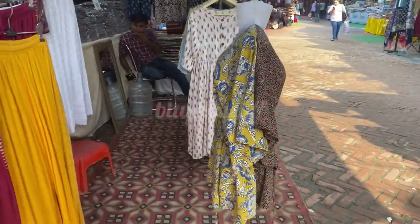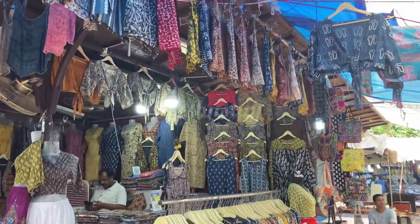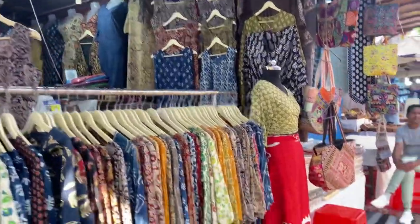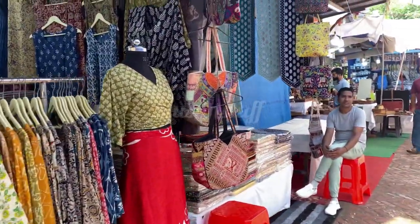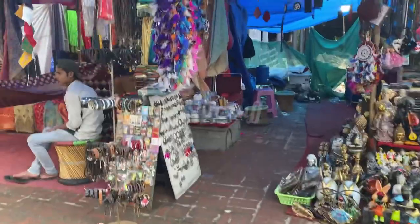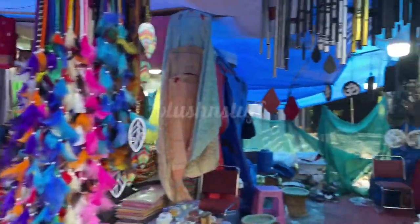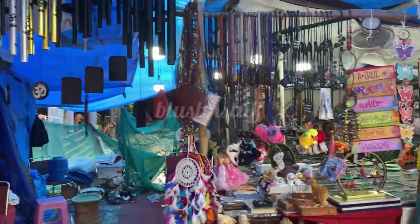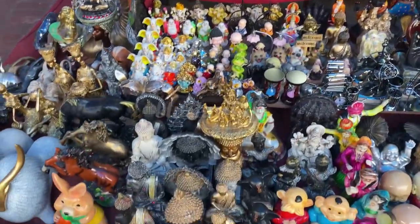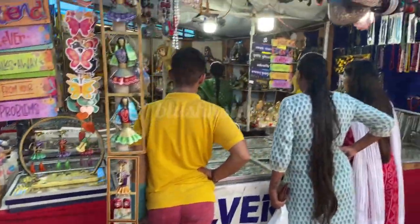Delhi Haat is open until around 10 to 10:30 pm. Here you will get more stalls with skirts, short skirts, bags with Gujarati and Jaipuri prints. You will also find stalls with small showpieces, wooden trays, wooden hangings, and many beautiful pieces like Buddha Ji and other decorative items.